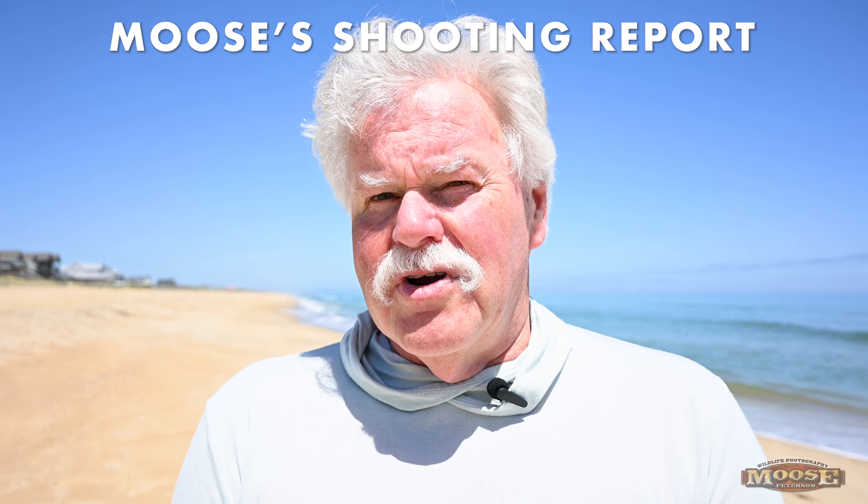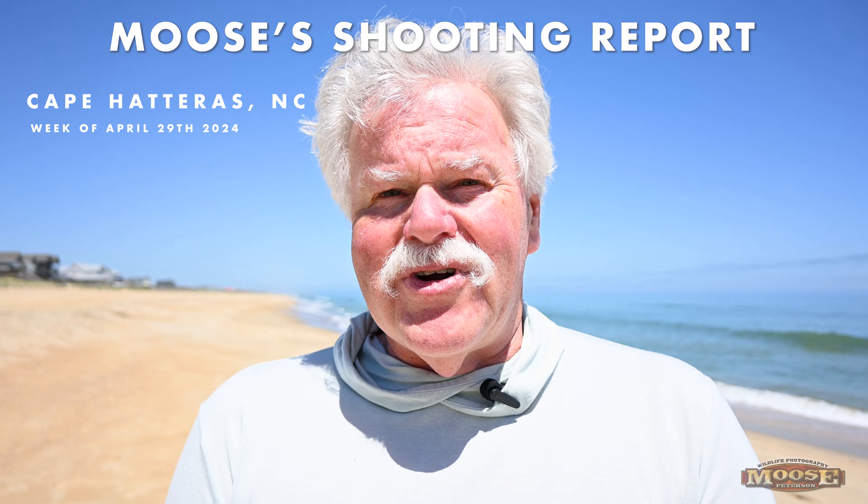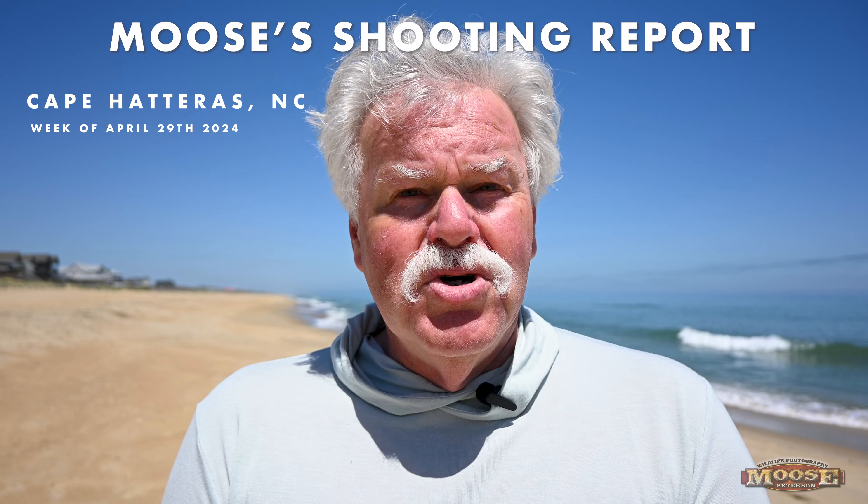Hey folks, coming to you from Cape Hatteras, North Carolina. This is your moose shooting report. It was an incredibly great week of shooting here.